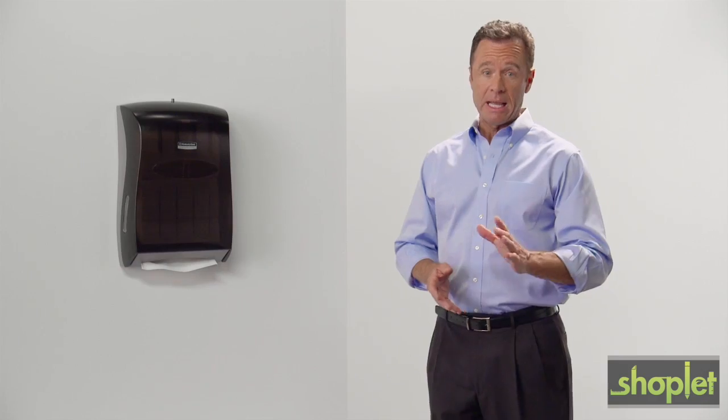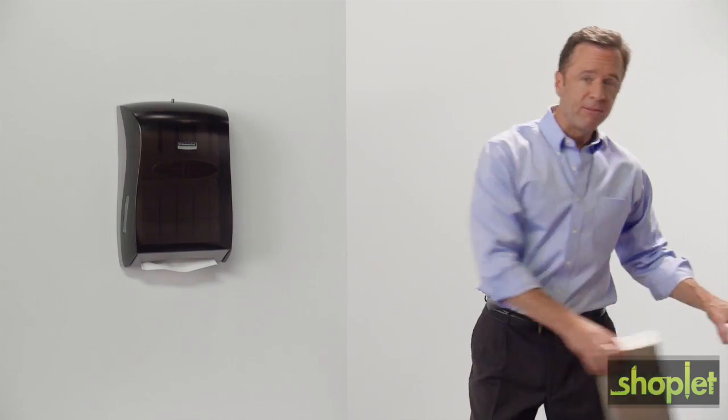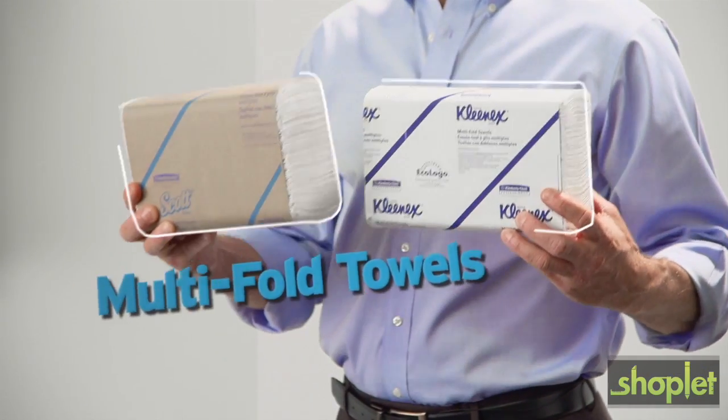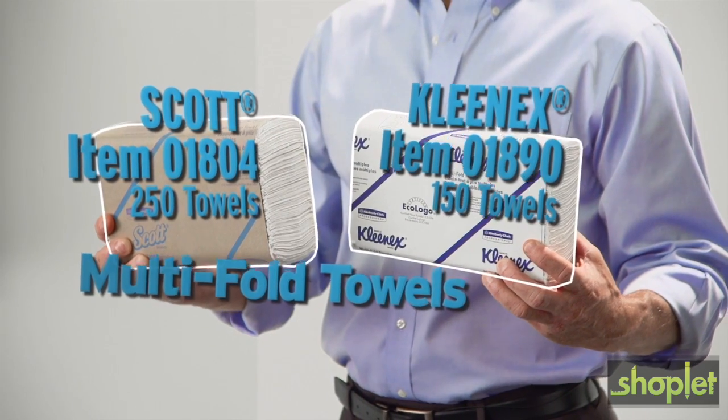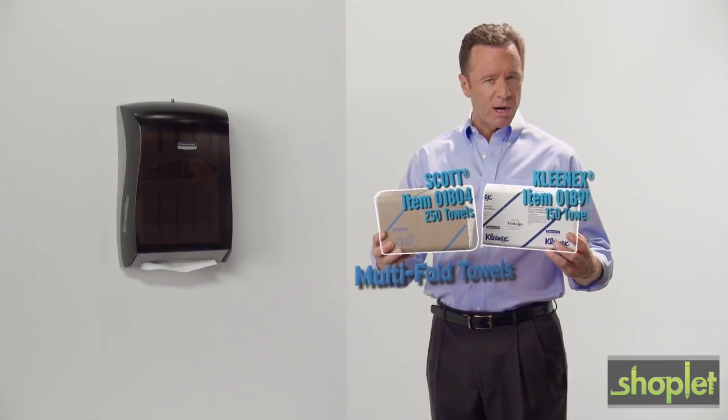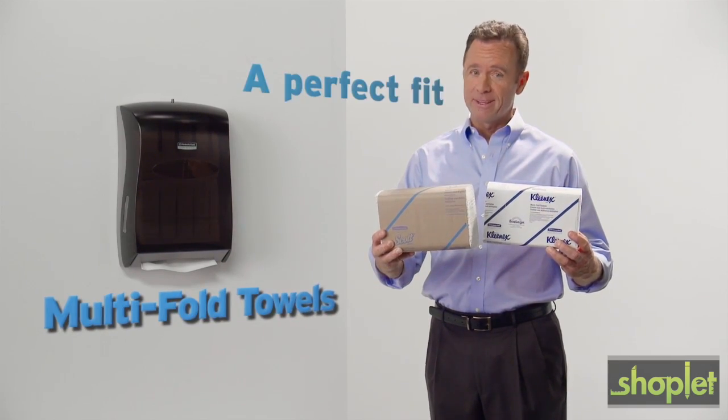they get the job done right the first time. There's no need for a second towel, and they fit into any multi-fold dispenser. Just insert these reliable quality towels into a multi-fold dispenser and move on. It's like a square peg in a square hole. A perfect fit.